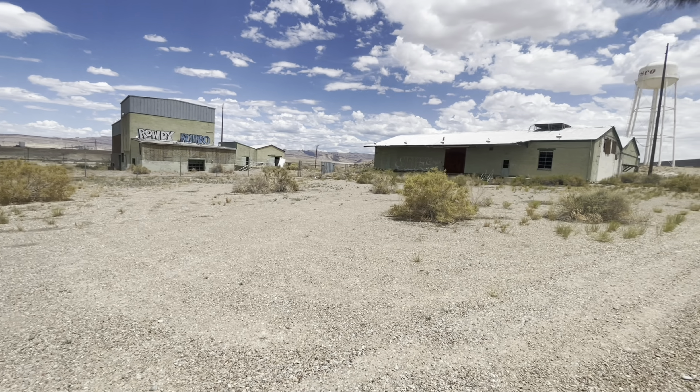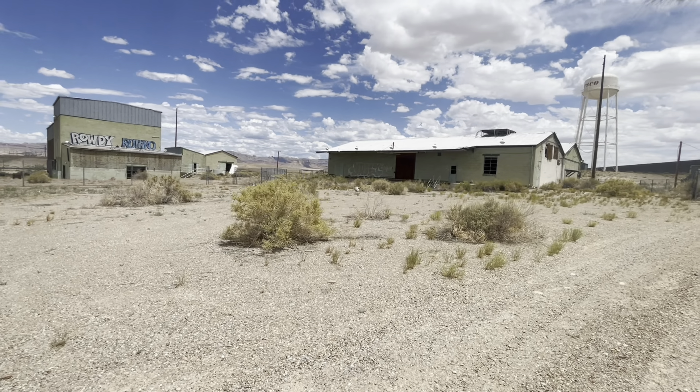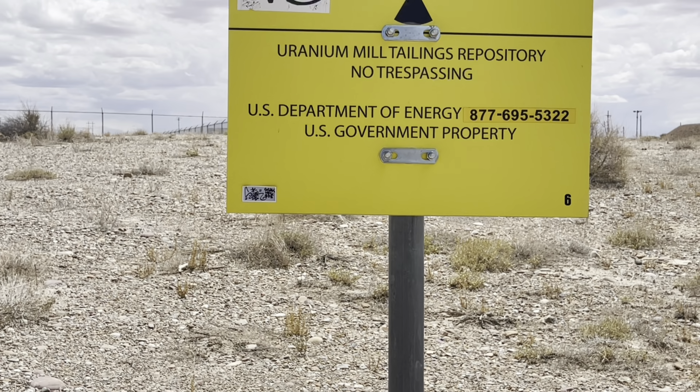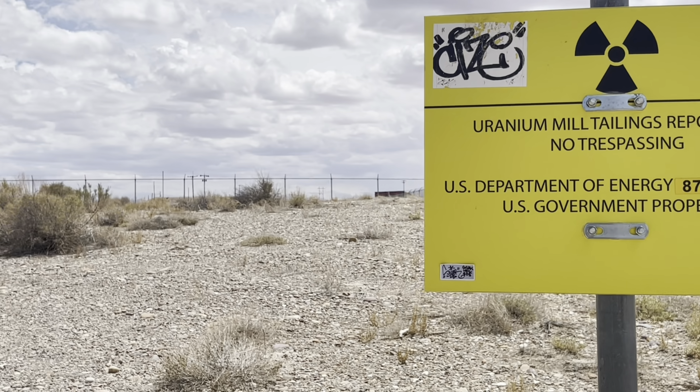Hello everybody. Welcome to Couch Potato Exploration. Please like and subscribe. Today we are going to be visiting the Green River Missile Complex, Rocket Complex out in Green River, Utah.